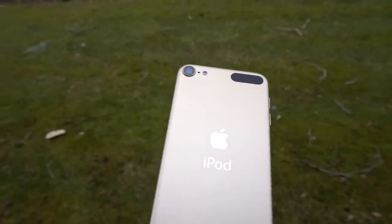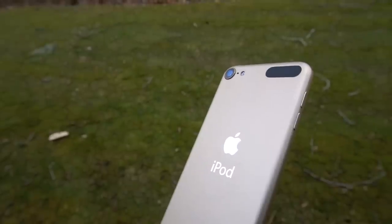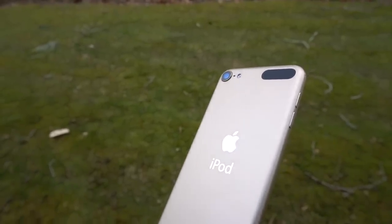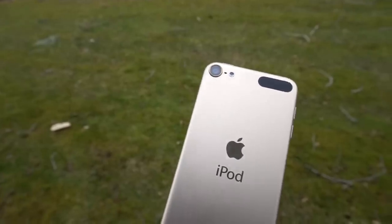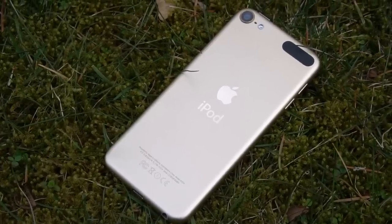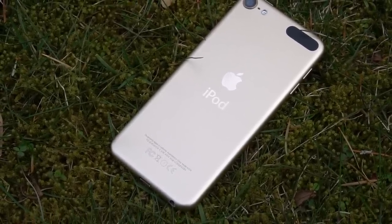I feel bad for anyone who bought one of these iPods this year. You could say they should have done their research, but most people don't know the difference between an A8 chip and whatever is in the new iPhone. If Apple has it on their site, the consumer will assume it's fine, see the $200 price tag, and buy it. Apple really should have replaced the iPod 6 last summer, but they didn't. There's nothing we can do about it, but that doesn't mean I can't be a little bit disappointed by their choices.